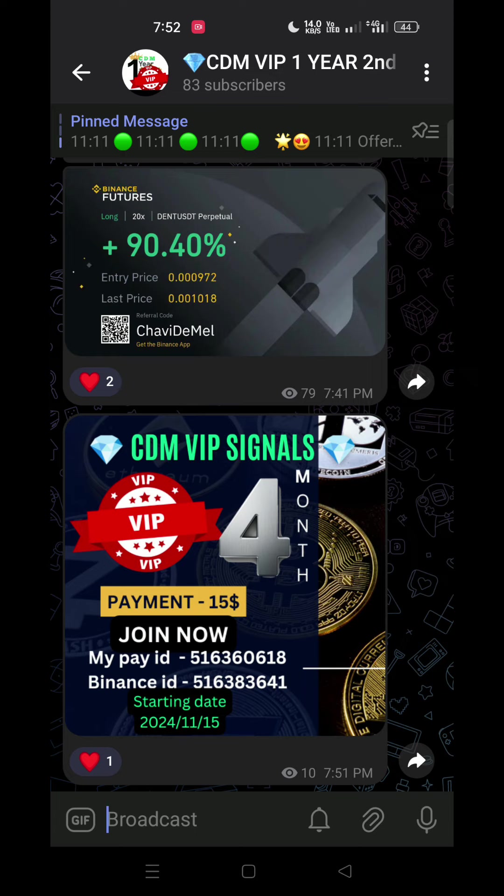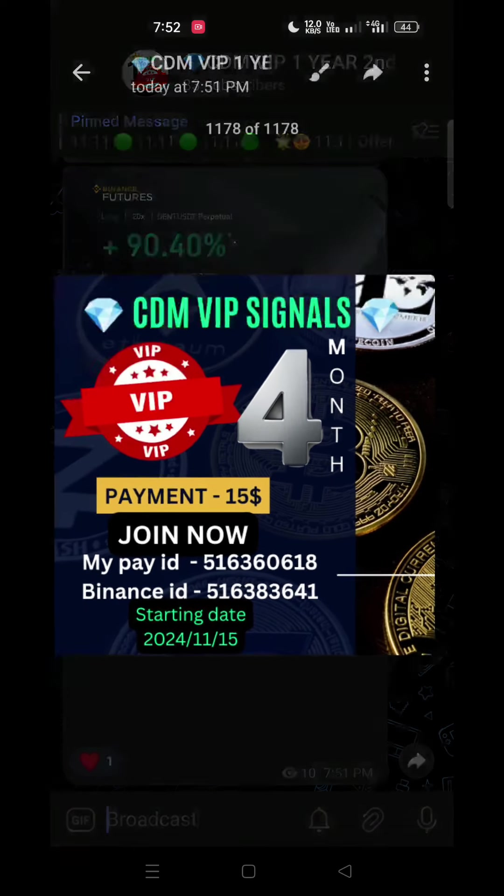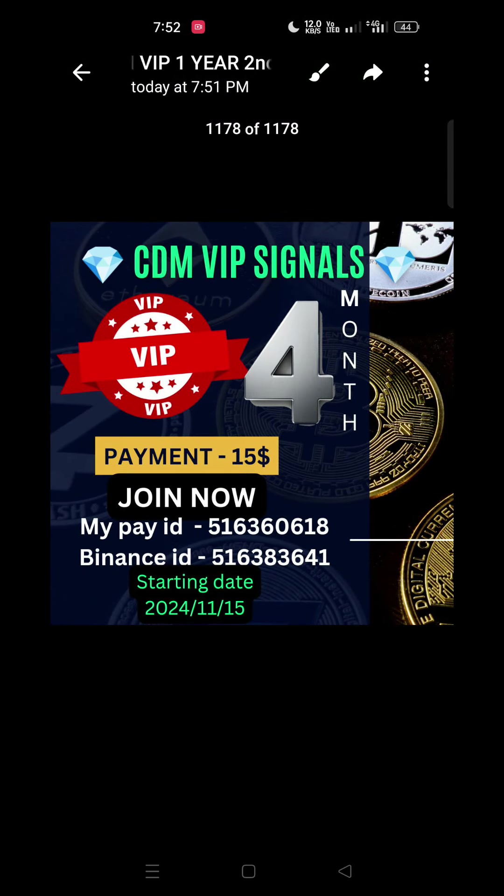We are going to take a look at the monthly payment. This package is for $1 a month.